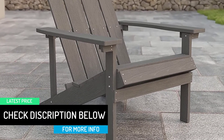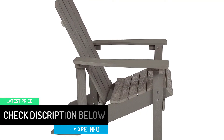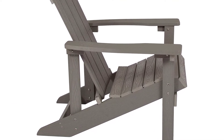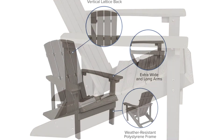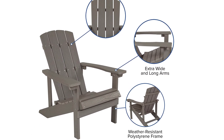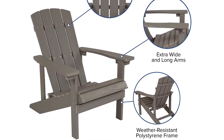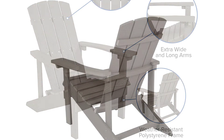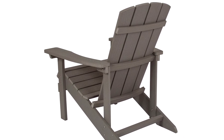Outdoor furniture takes a lot of punishment so durability is a big factor. Constructed of weather-resistant polystyrene, this wood-like substance was designed to hold up in many environments and is strong enough to accommodate users up to 350 pounds. Unlike traditional wood chairs there is no back-breaking sanding, painting, or sealing, and these low-maintenance porch chairs won't rot, peel, or splinter. Best of all, this Adirondack lounger chair can be easily cleaned with water and a neutral detergent.